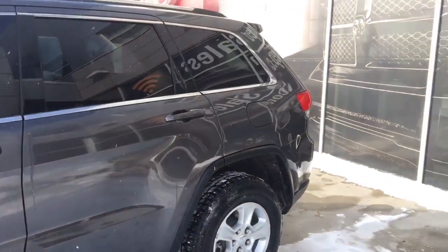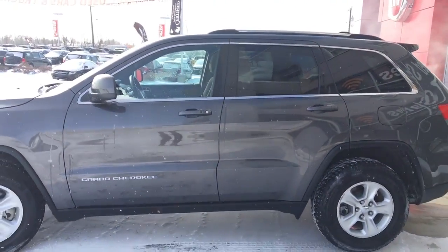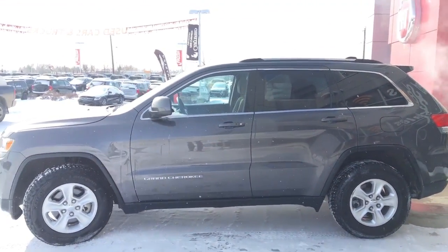This Grand Cherokee was locally owned by one owner. Clean CarProof report and it's in really great shape.